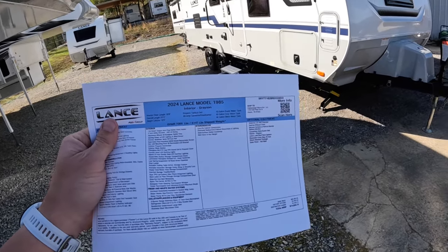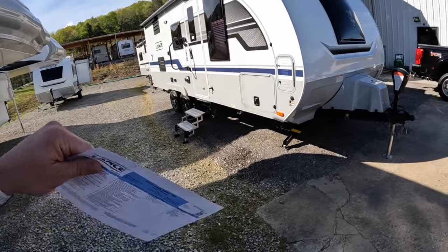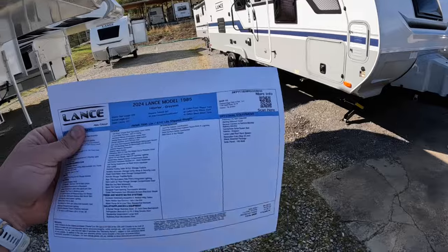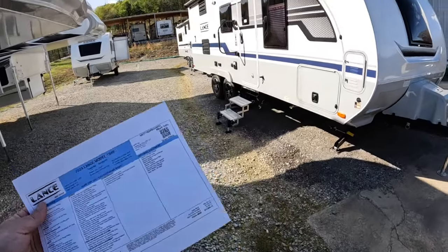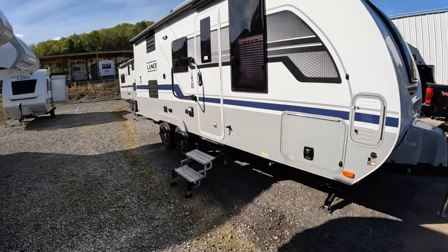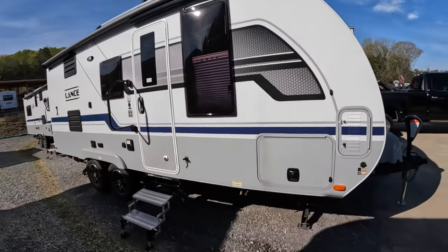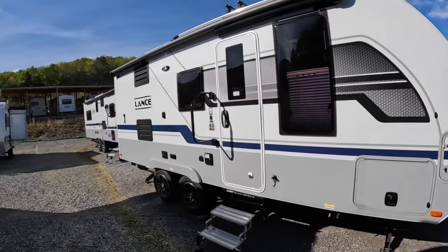Now for future 2024 models, I'm hearing that all this stuff is going to be optional. So this is where we're getting confused customers calling in here asking me why it doesn't have an AC unit — and it does. It's just the new 2024s that you're going to be ordering from here out, everything's supposed to be an option again. Don't ask me why — they just like to change things every once in a while.